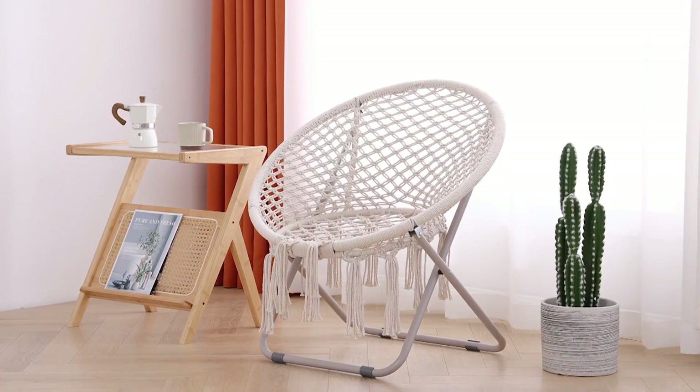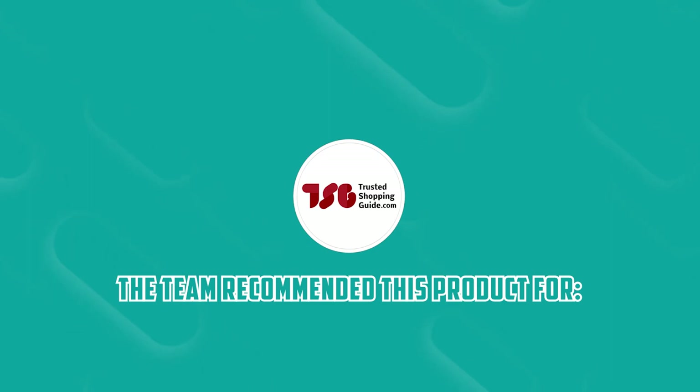Keep in mind however that cleaning this chair can be a bit challenging due to its woven knit design. The TrustedShoppyGuy team recommends this for those who want a high-quality, visually appealing seating option.